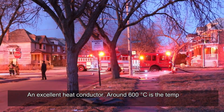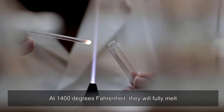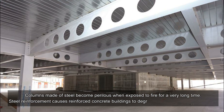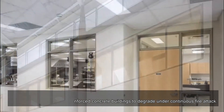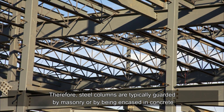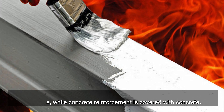Steel is an excellent heat conductor. Around 600 degrees Celsius is the temperature at which steel bars begin to yield and lose their tensile strength, and at 1,400 degrees Fahrenheit they will fully melt. Columns made of steel become perilous when exposed to fire for a very long time, and steel reinforcement causes reinforced concrete buildings to degrade under continuous fire attack. Therefore, steel columns are typically guarded by masonry or encased in concrete, while steel grills and beams are painted with fire-retardant coatings.